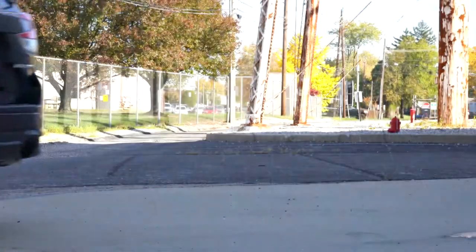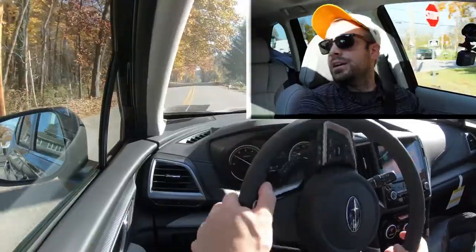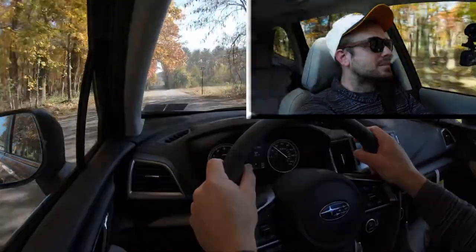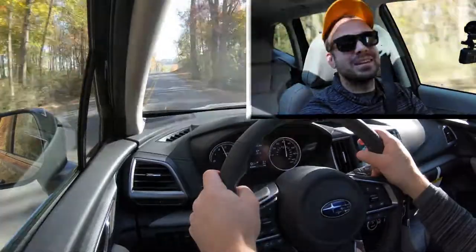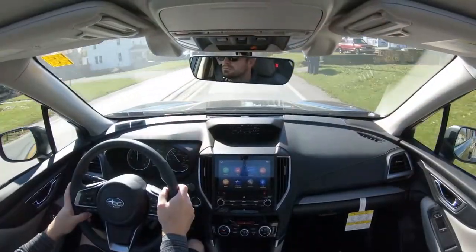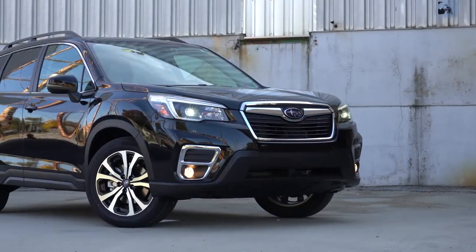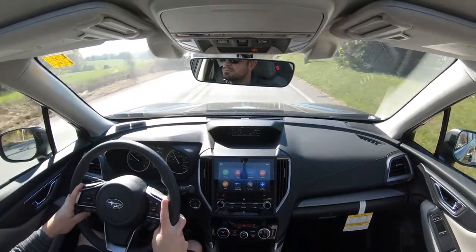Quick acceleration test — it's not bad but definitely not the quickest thing in the world. If you want quick, go with the Subaru WRX or something like that. Personally, I wouldn't have minded a turbocharged engine with a hood scoop feeding a top-mount intercooler on the Forester — that would be pretty sweet. But with this naturally aspirated engine, you get better fuel economy and better reliability than a turbocharged setup.